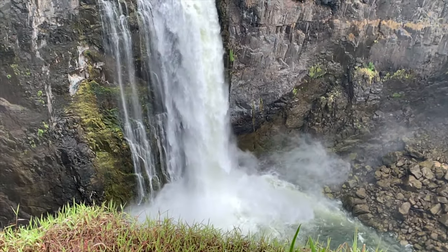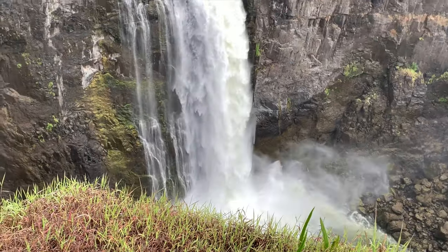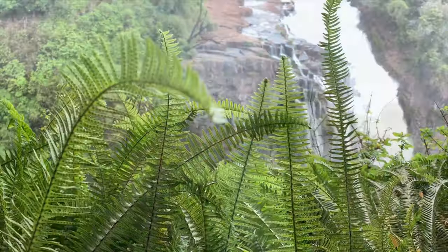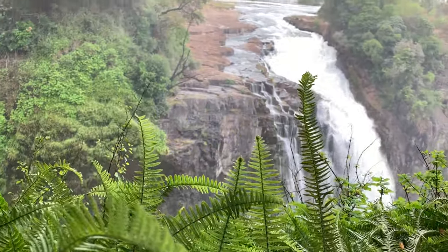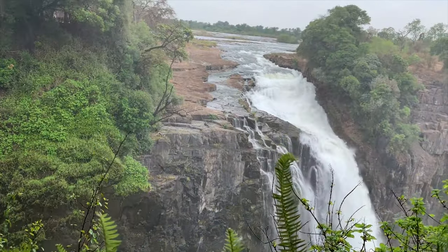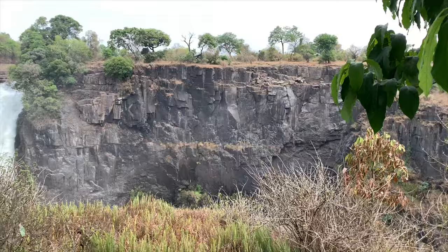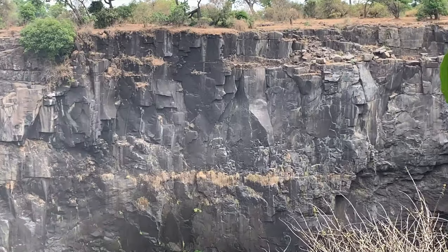Look at all the spray coming from down below, and this is dry season. Here you can see the basalt rock. We're here during dry season — this is end of November. Can you imagine during May? The curtain of water is even bigger.